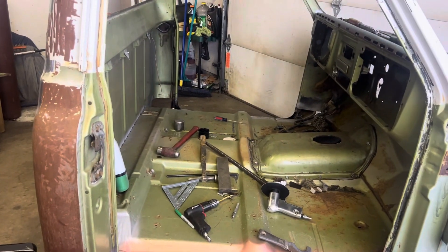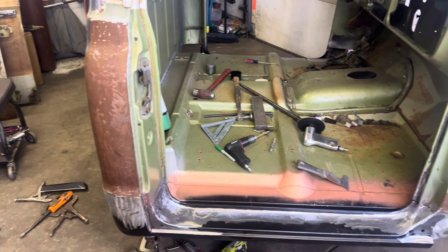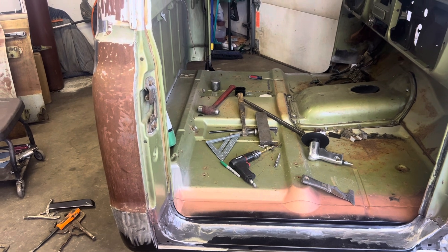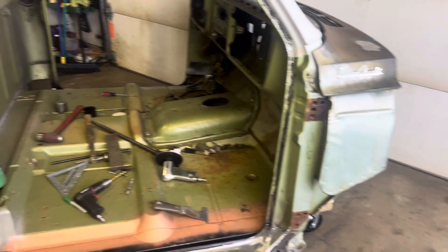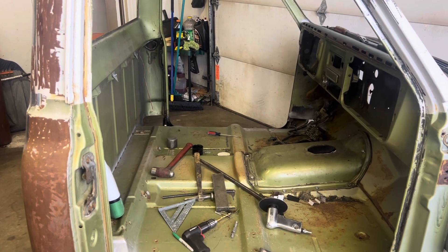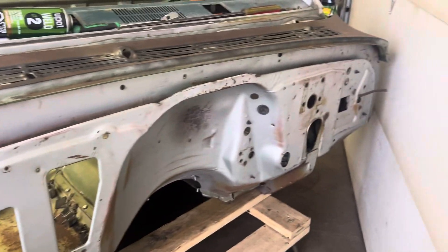I got the bed liner for the floor underneath — the tintable kind — so I'm gonna tint it. I'm not sure what color when I paint this yet, or if I'm gonna paint it at all. It's got a lot of patina so I might leave it as is, but I might tint the floor underneath and the firewall.